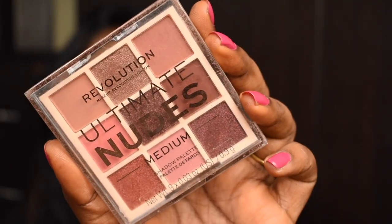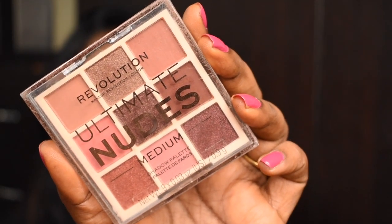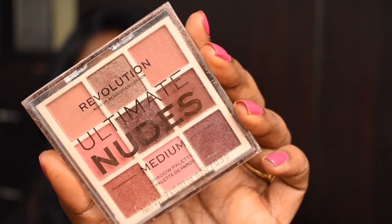The second product is this eyeshadow palette — the Revolution Ultimate Nudes Eyeshadow Palette in variant medium. The actual retail price is 850 bucks, but I got it for 375 bucks, which is more than 50% off — I think it's around 60 or 70 percent off — which is a super duper deal.